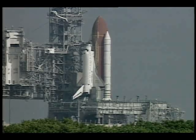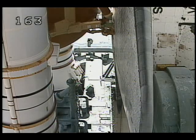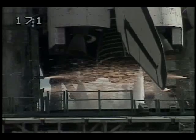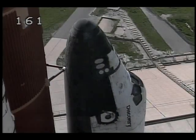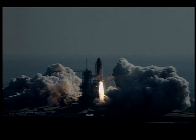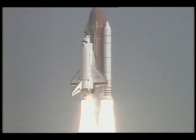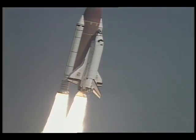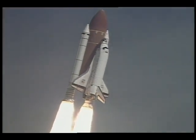10, 9, 8, 7, 6, 5 — main engine ignition — 4, 3, 2, 1. And liftoff of Space Shuttle Discovery to complete NASA's constellation of tracking stations in the sky. Houston now controlling the flight of Discovery. Roger. Roll, Discovery. Discovery completes the roll to place the shuttle in a heads-down, wings-level position for the eight-and-a-half-minute ride to orbit.